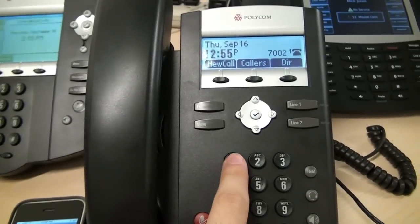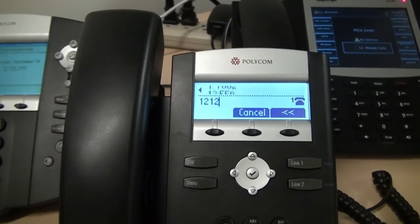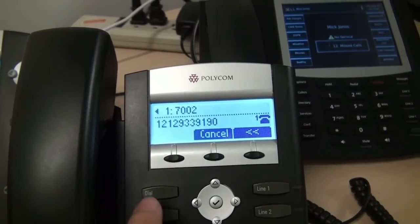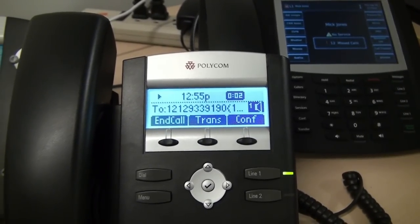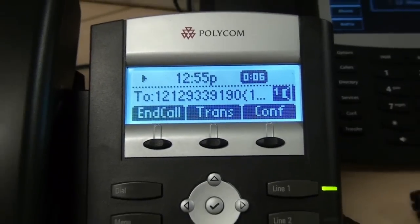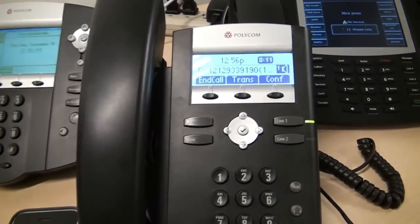When we're not at our desks, we can answer calls from our customers on our iPhones. Let's say, for example, Mick Jones wants to reach Leo in our New York office. Mick dials our main number and reaches our auto attendant. Welcome to Junction Networks. Mick knows Leo's extension, so he goes ahead and dials it.